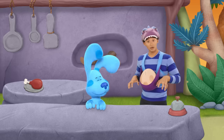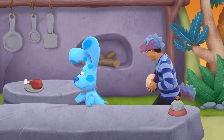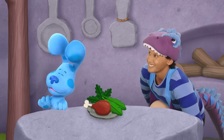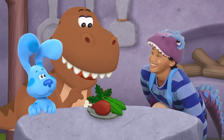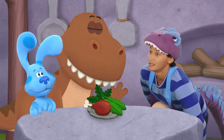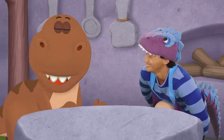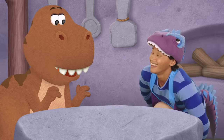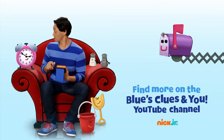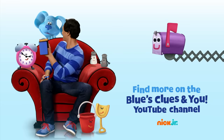Are you a hungry dino too, Blue Rex? Meat and plants? That makes you an omnivore, Blue! An omnivore! It looks like the stampede's over! You can ask your parents to subscribe to Nick Jr.'s Blue's Clues and You YouTube channel for new videos every week!